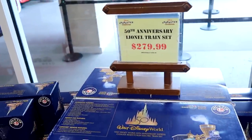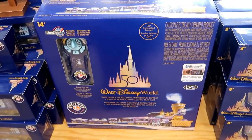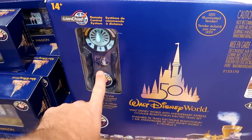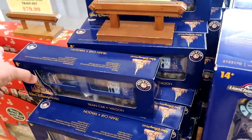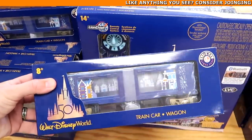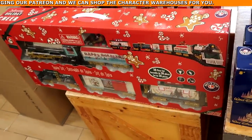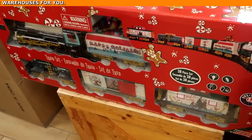They still have the 50th anniversary Lionel train sets from my last visit — $279.99 marked down from $500. These are Bluetooth, and the remote control has the 50th anniversary symbol. You can also get the 50th anniversary train car wagons to go with your set for $89.99 from $149. There's also a cheaper Lionel version for $79.99 from this past Christmas 2022.